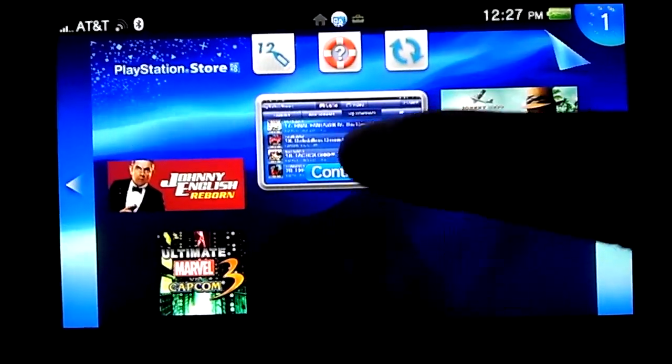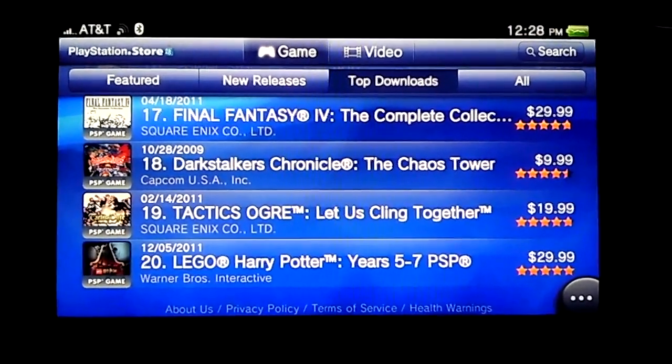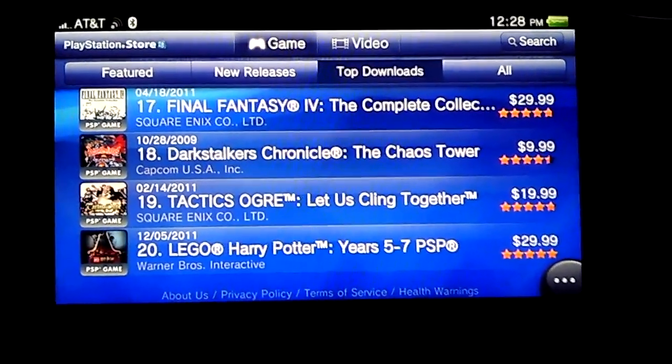Now I'm signed on. But what I notice is these prices are just outrageous, especially for regular PSP games. I mean, Lego Harry Potter — $30 for that?